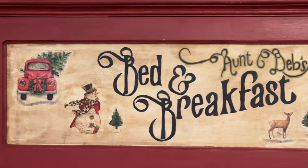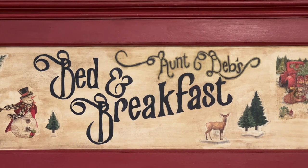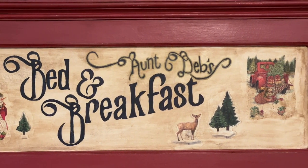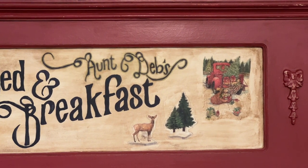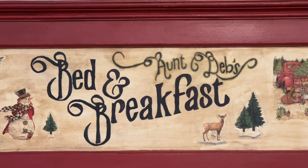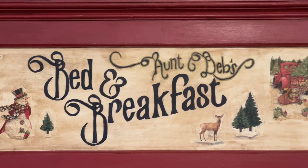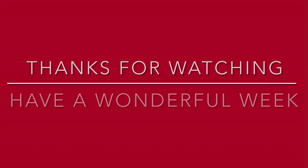I will show you all where I hung this cute sign on Wednesday in my Christmas bedroom tour, so I hope you'll tune in to watch that. That's going to do it for today's video — thank you so much for joining me. Please come back on Wednesday to watch my Christmas bedroom tour. I think you'll really enjoy that. Until then, you all take care. I'll see you then, bye bye.